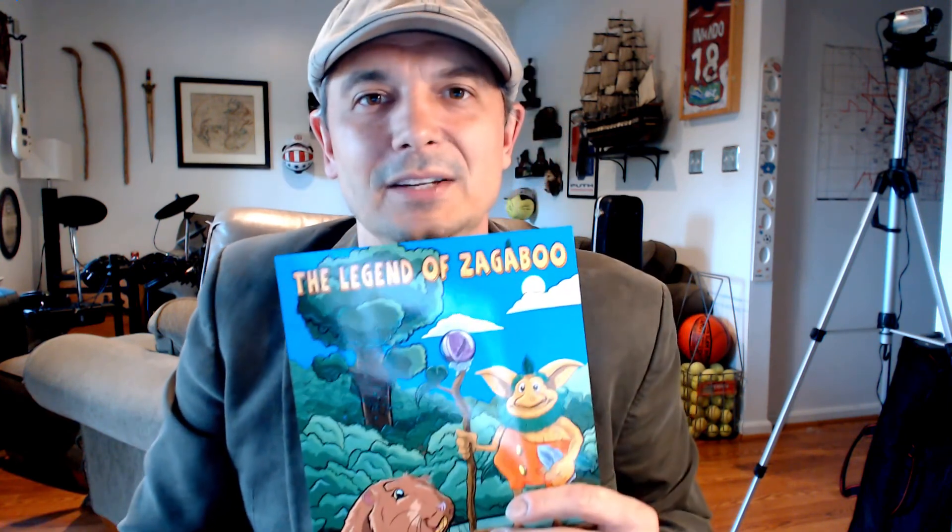Thank you for coming with me on this journey through the behind-the-scenes look at Zagaboo. It's been a lot of fun. Come back for reading number three of The Legend of Zagaboo, Part Three — I'm going to read you the rest of the book, and when we're done I'm going to do a behind-the-scenes look at that for you as well. Have a great day. Remember to tug your ear and say the magic words: Zagaboo, Zagaboo, where are you? And I'll see you next time on Behind the Scenes with Zagaboo.